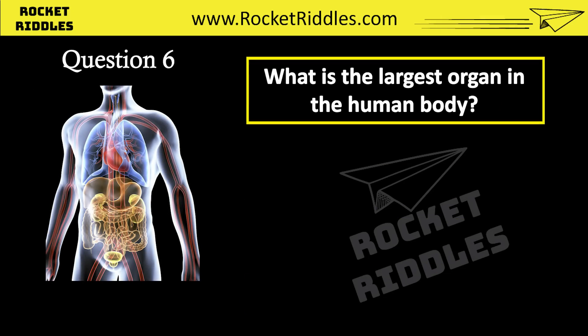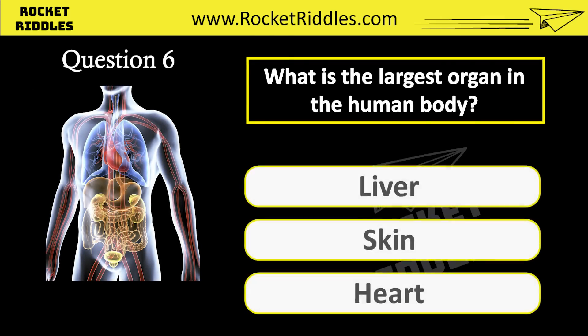What is the largest organ in the human body? Liver. Skin. Heart. Correct answer: skin.